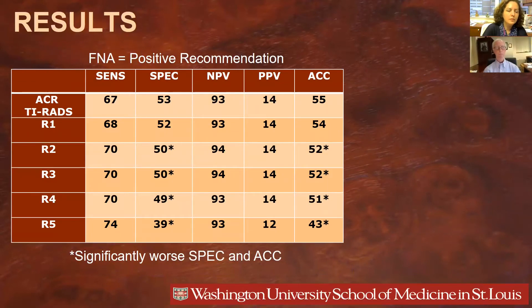In Table 1, summarizing sensitivity, specificity, positive and negative predictive value, and accuracy when the recommendation is fine needle aspiration — the five revisions were not significantly different from the baseline ACR TI-RADS in sensitivity and negative and positive predictive value. As highlighted, revisions two through five had worse specificity and accuracy, and revision one had no differences in these measures compared to the ACR baseline TI-RADS.